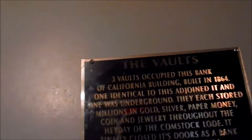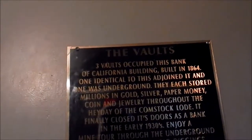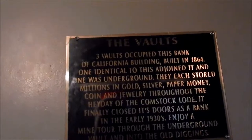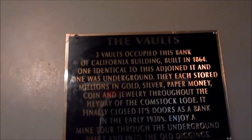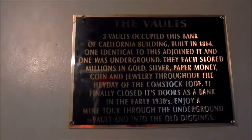Let's take a little look into the vault, just to show you guys what a real vault looks like. It echoes a little, but you can see there's an old safe and your safety deposit boxes. Three vaults occupied the Bank of California, built in 1864. One identical to this adjoined it, and one was underground. They each stored millions in gold, silver, paper money, coin, and jewelry throughout the heyday of the Comstock load. It finally closed its doors in the 1930s. Enjoy a mine tour through the underground vault into the gold diggings.